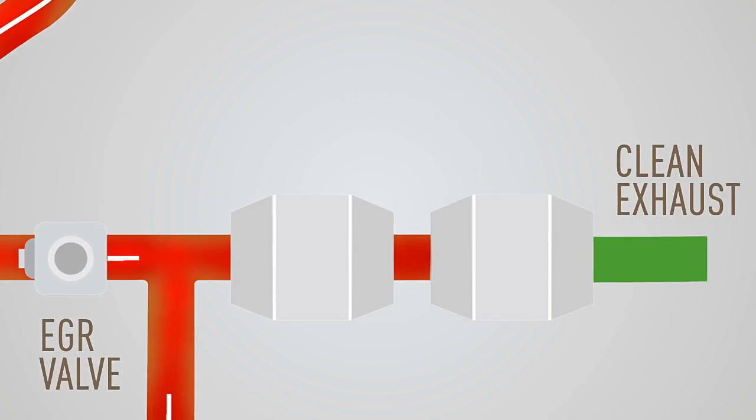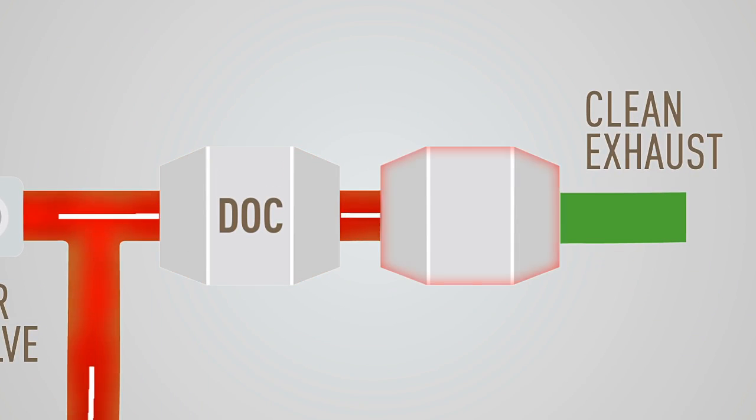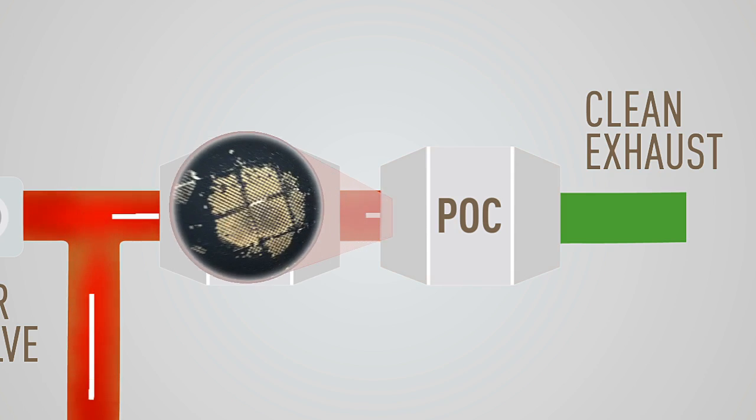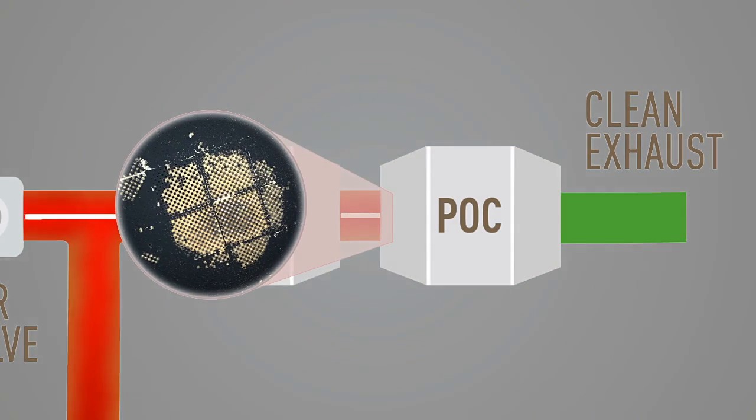However, traditional EGR systems come with a diesel oxidation catalyst (DOC) and a particle oxidation catalyst (POC), also known as a partial filter, that removes hydrocarbons and carbon monoxide. But POCs are prone to accumulation of soot in their filters, hurting fuel efficiency.